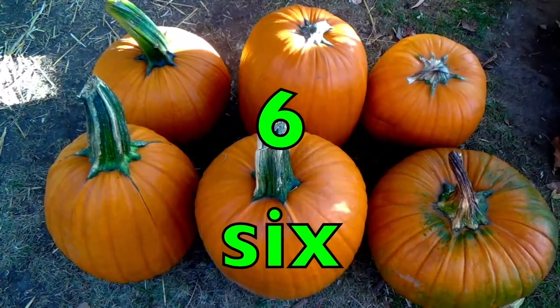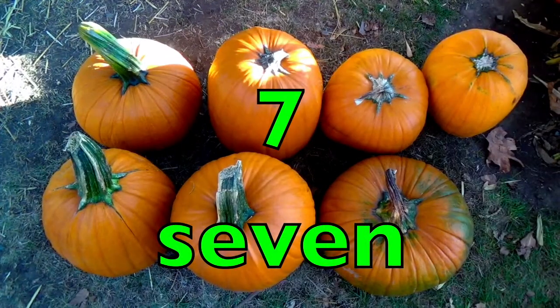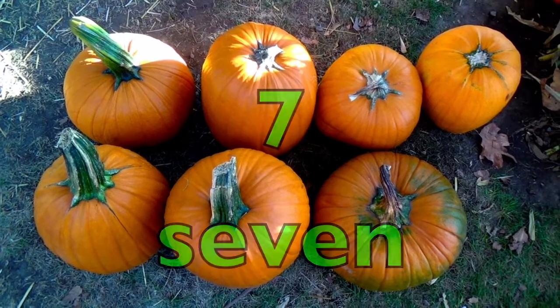Six pumpkins. S-I-X. Seven pumpkins. S-E-V-E-N.